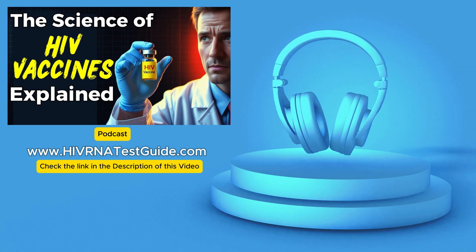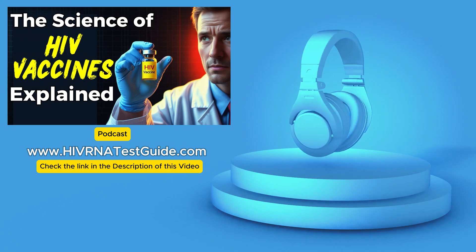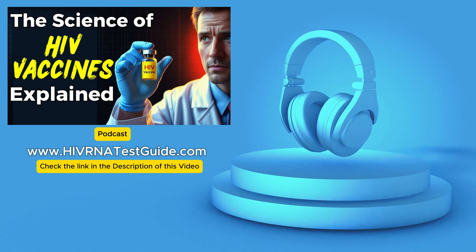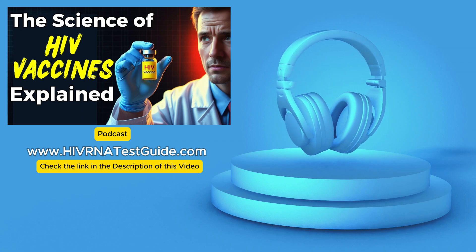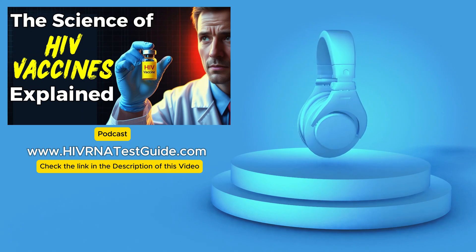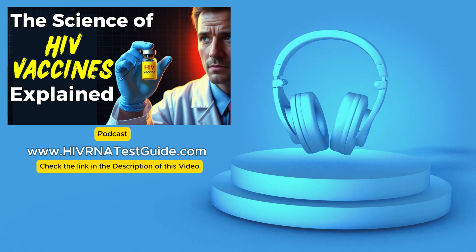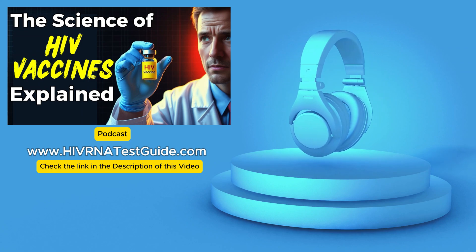Do we personally believe we'll see an HIV vaccine become a reality within the next five years? Five years is a relatively short time frame in the world of vaccine development, especially with a virus as complex as HIV. But the pace of innovation is accelerating, and the breakthroughs we've witnessed suggest it's not entirely out of the realm of possibility. We need to temper our expectations while acknowledging the incredible progress being made. Even if a vaccine is developed, it will be one piece of a larger prevention puzzle — it won't eliminate the need for other strategies like PrEP, regular testing, and open communication about sexual health.